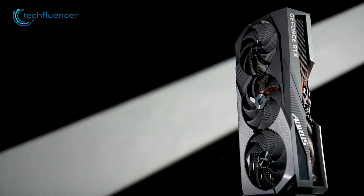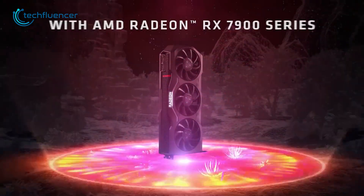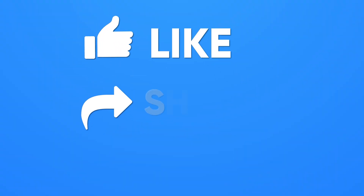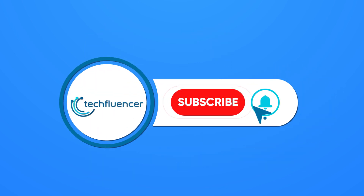So that was all about our today's comparison video between the RTX 4070 Ti vs RX 7900 XT. Thanks for watching — if you found this video to be helpful, please give it a thumbs up, share it with your friends, and let us know your thoughts in the comments section down below. Subscribe to our channel and hit the bell icon if you want to see more videos like this.